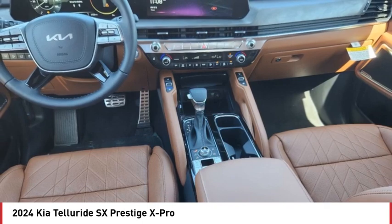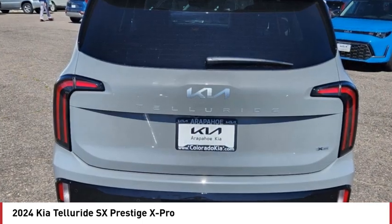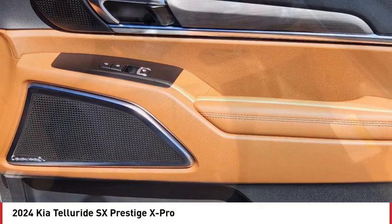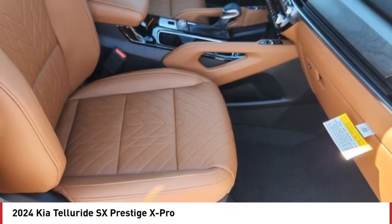tire pressure monitor, dual moon roof, panoramic roof, blind spot monitor, all-wheel drive, heated mirrors, aluminum wheels, rear spoiler, and remote engine start.